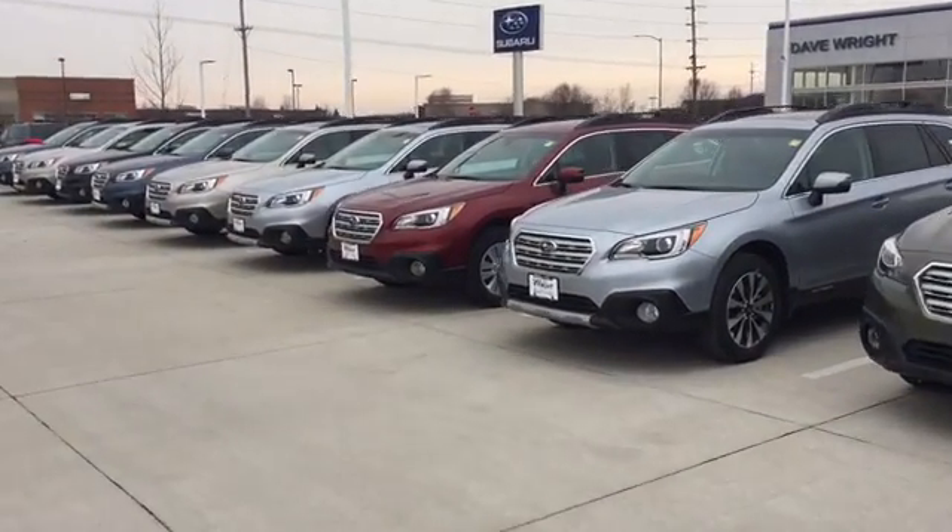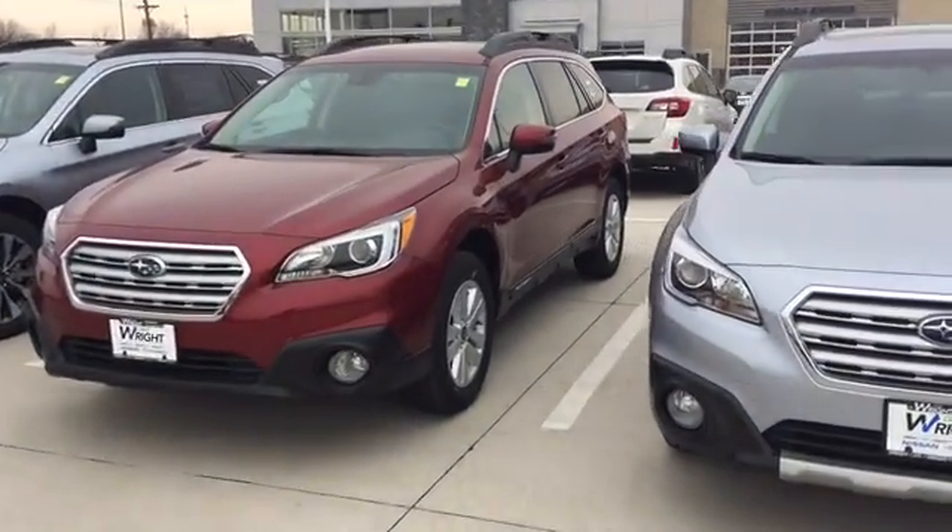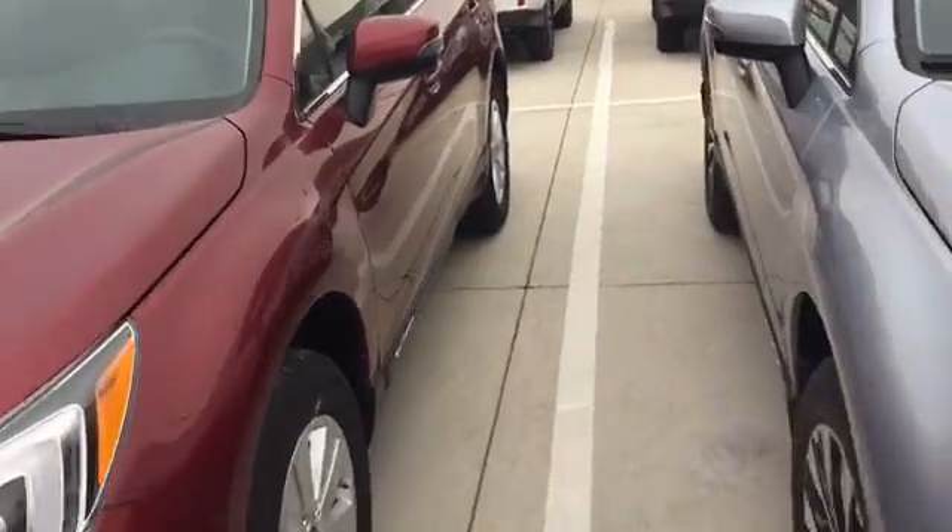You can see we have a great selection available right now of all the different trim levels and colors. Here's just a quick look at the Subaru Outback.